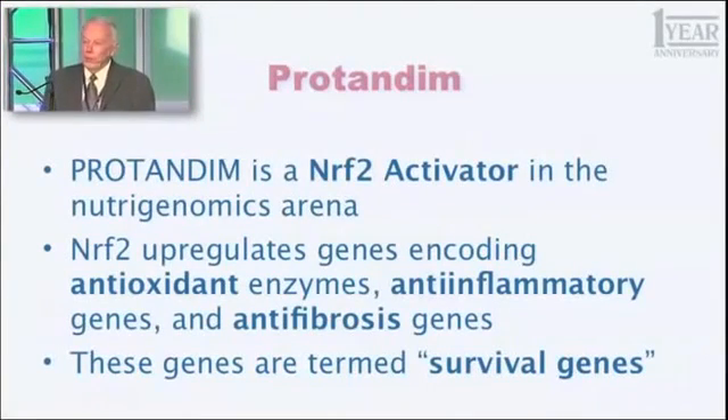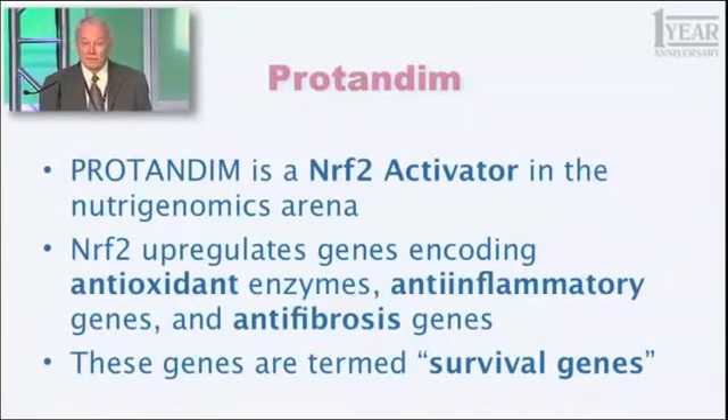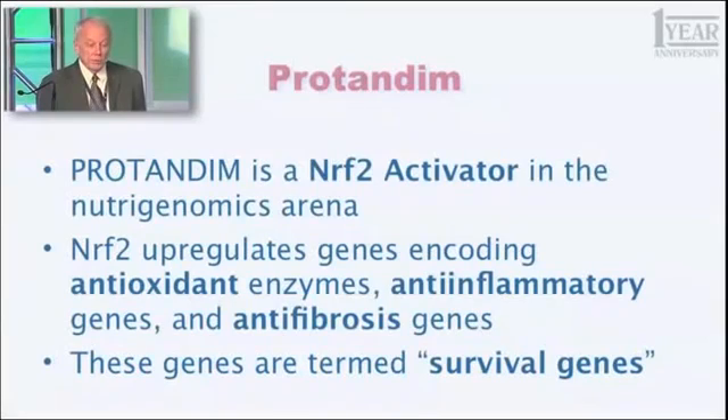This word you all know already — but what is it? What is Protandim? And the definition has actually changed a bit in the last five years. In the beginning, what we thought Protandim would be was an antioxidant supplement — not a conventional one, but a different way of doing it. And that's no longer an adequate description. So this is what I want you to learn and use as you describe Protandim: Protandim is an Nrf2 activator in the nutrigenomics arena. You may not have any idea what I just said, but you have an obligation to learn what this means.